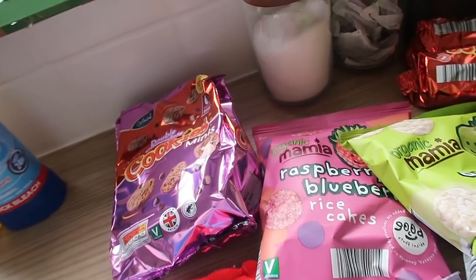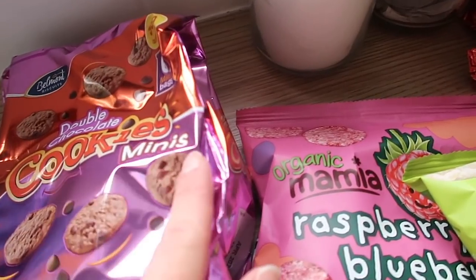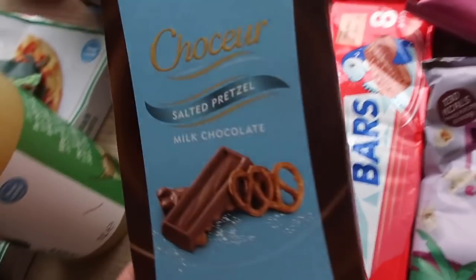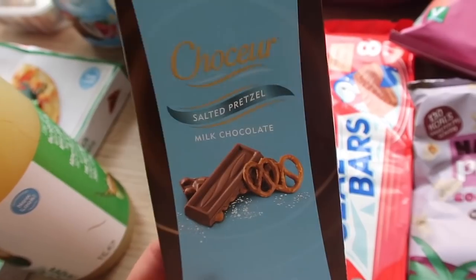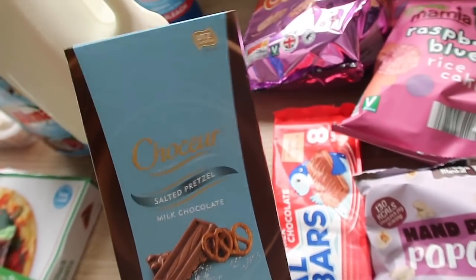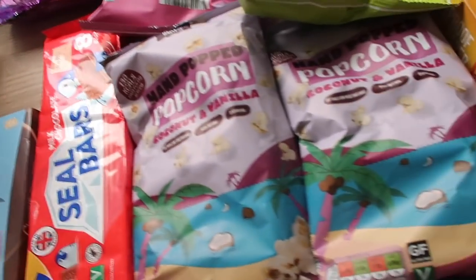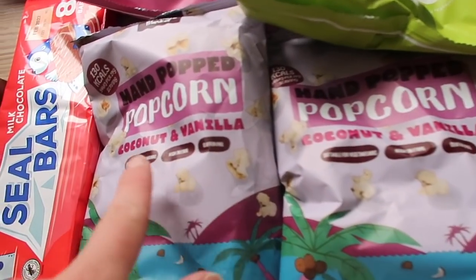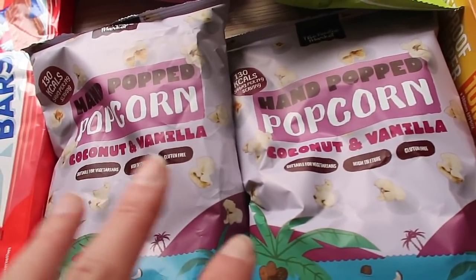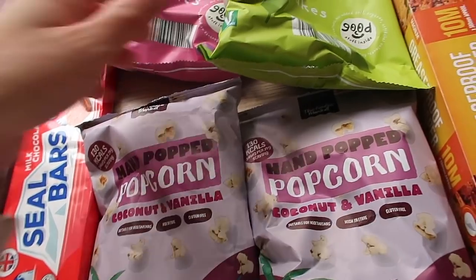The kids are going back to school and I haven't been buying snacks as we've been making our own, but I picked up a couple. I got double chocolate mini cookies — there are six little bags in there — and some Seal bars. Me and Graham's favorite is the salted pretzel one; if you haven't tried it, you need to. The chocolate is so thick and delicious. I also got coconut and vanilla popcorn to take out tomorrow.